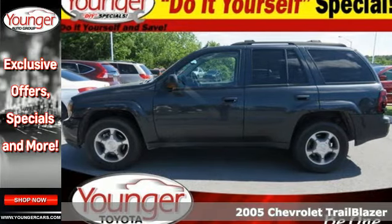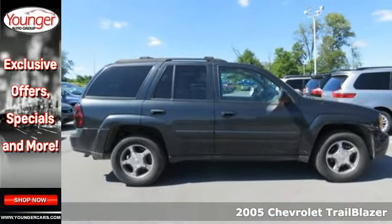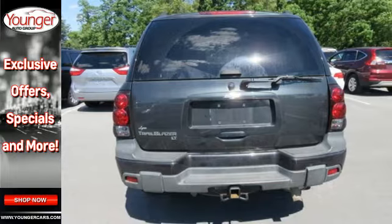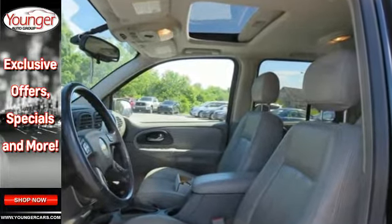Here's a 2005 Chevrolet Trailblazer. Consider the peace of mind that comes with OnStar Emergency SOS, 4-wheel vented anti-lock disc brakes, rear child safety locks, multiple airbags, and daytime running lights.